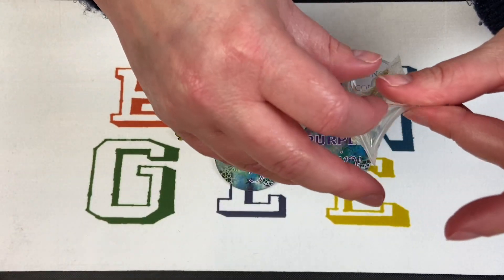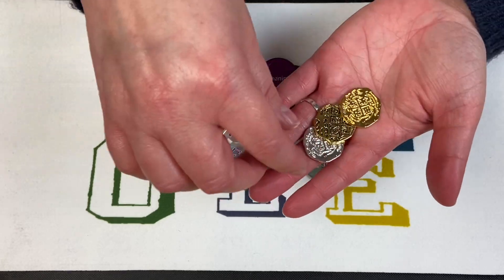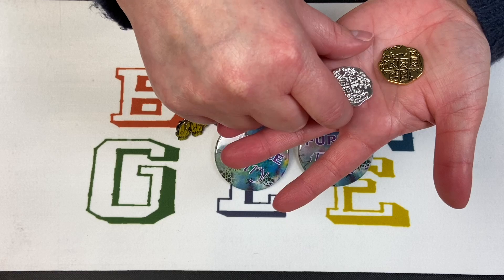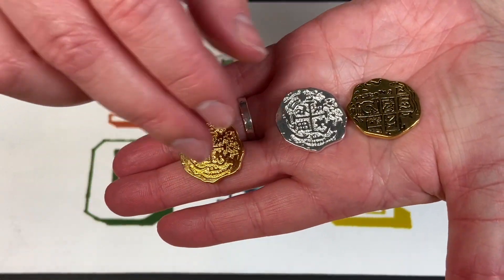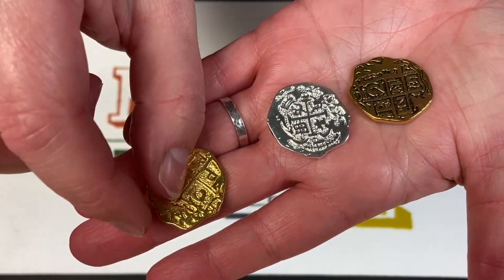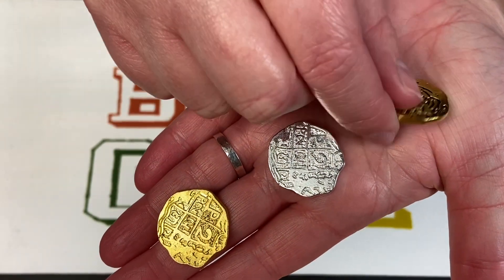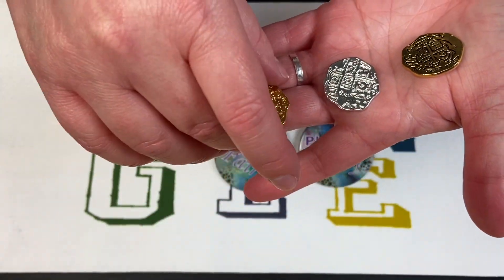Were they silver or gold last time? Silver. So this time we've got two gold and one silver pieces of eight. There's one side - what's the other? There we go, awesome!